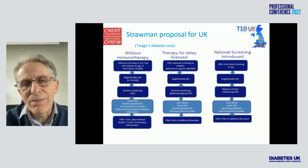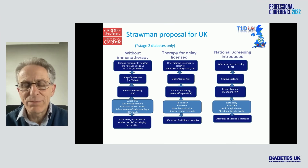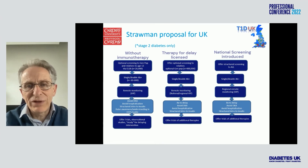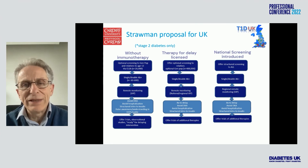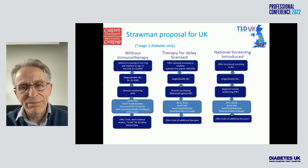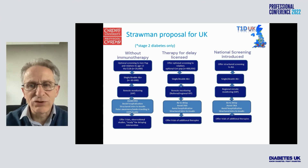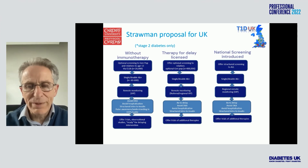We're beginning to think about things that might work like this in three phases. At the moment, without a licensed immunotherapy, we might screen for type 1 diabetes to include people in clinical trials of new therapies such as teplizumab. If this drug or another is then licensed, we'd start looking particularly in families to test people for early type 1 diabetes and to intervene. Eventually we hope to implement a national screening program, screening all 700,000 live births and children all the way through to pick up as many as we can.